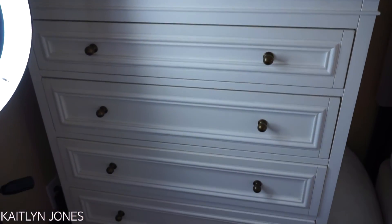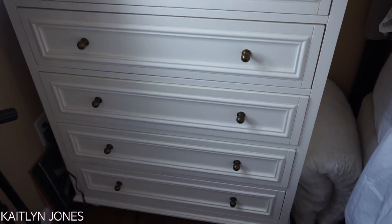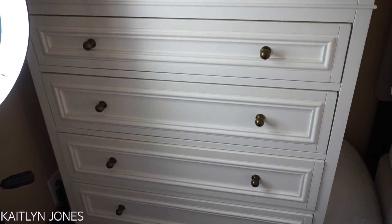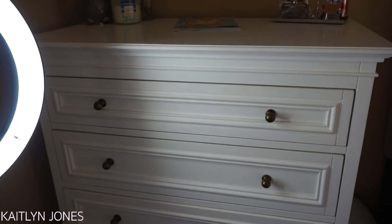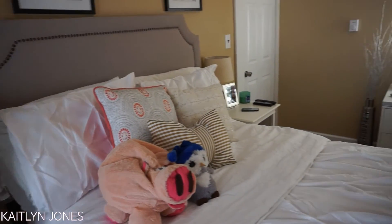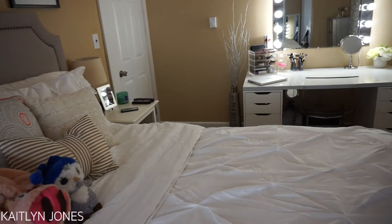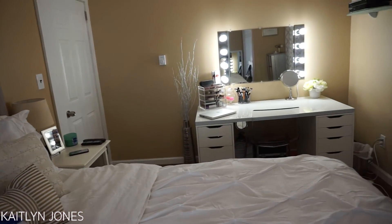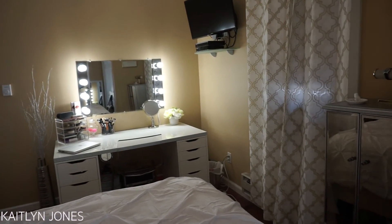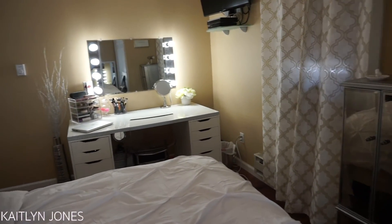And then we are coming to my dresser, which is also from PB Teen — it matches my nightstand. I will try to find it for you guys, and if not I will find something similar. And that completes my room tour! I hope you guys enjoyed it and liked my setup, and I hope it gave you some ideas if you're looking for some changes. I will list everything down below, and until my next video, I will see you guys later. Thank you so much for watching.